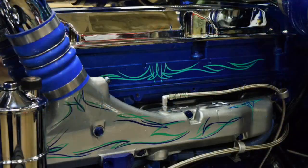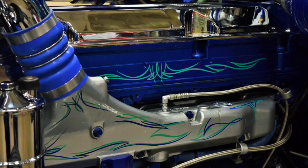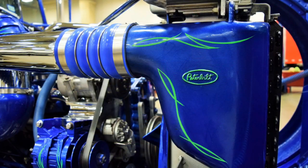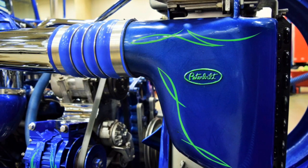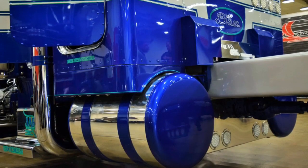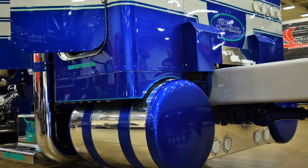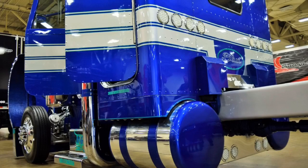Every year when we come to the show, we have all our chrome parts re-chromed so they're nice and crisp. When we did the main project two years ago, we took it all apart down to the frame rails, got rid of the cross-members, sandblasted it, put it back together, did the bodywork, and painted the frame with the axles, then set the engine back in.